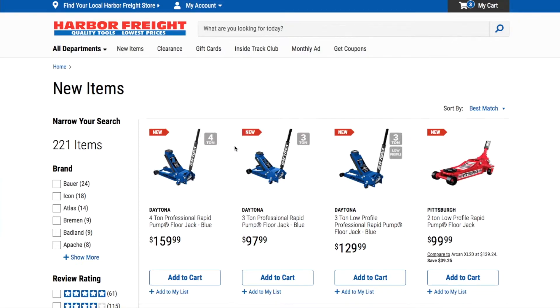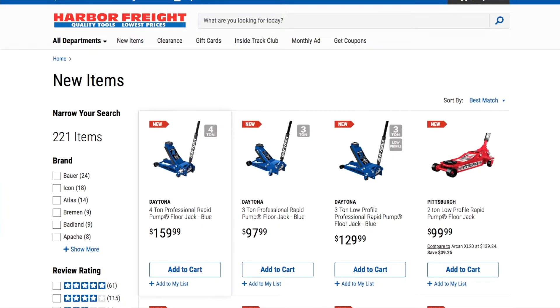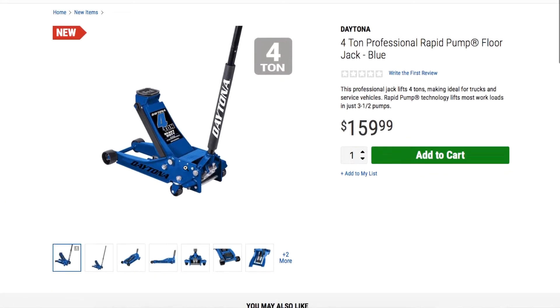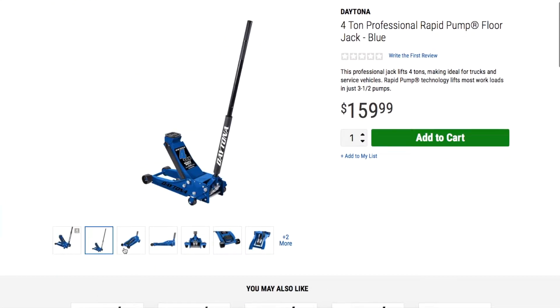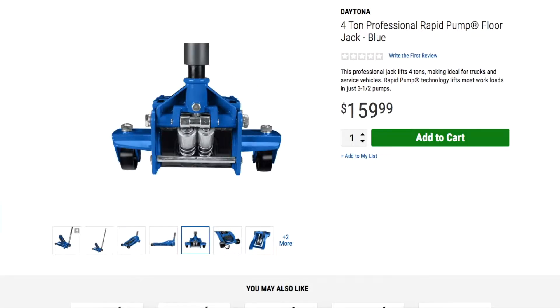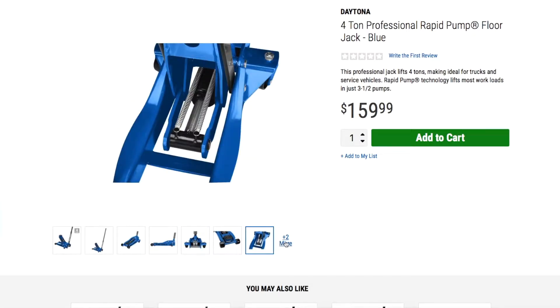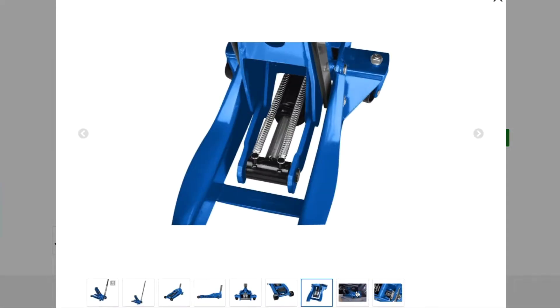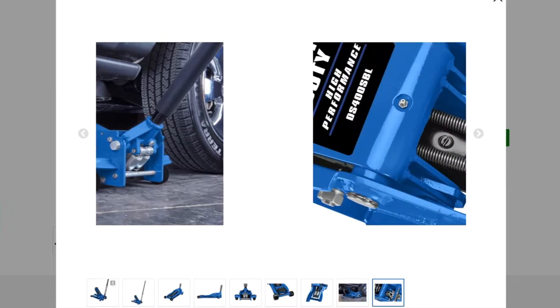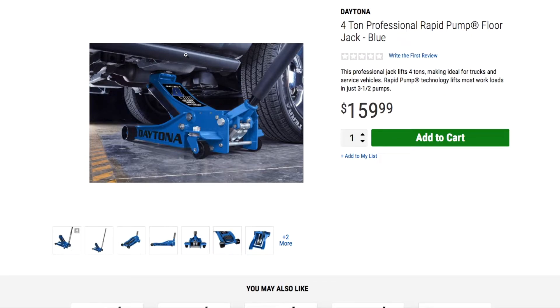We got all sorts of new items. Starting out with this blue Daytona jack — we already had all the other colors and now they're adding the blue ones. Really nice-looking color. As you can see in the pictures, it really blends in well with the black, and the Daytona lettering on the side with the nice polished metal looks really good.